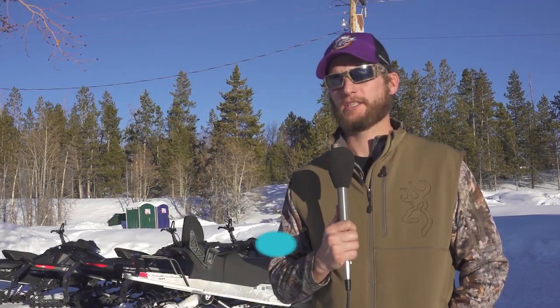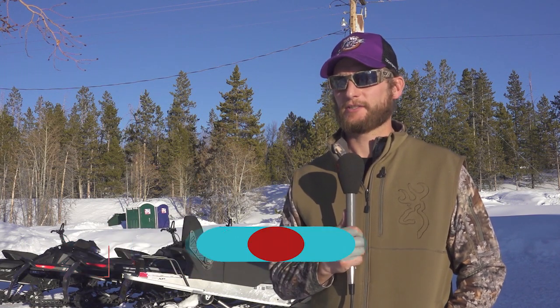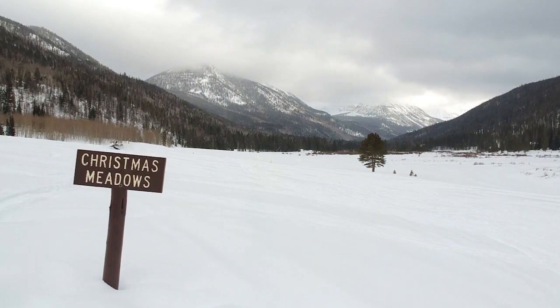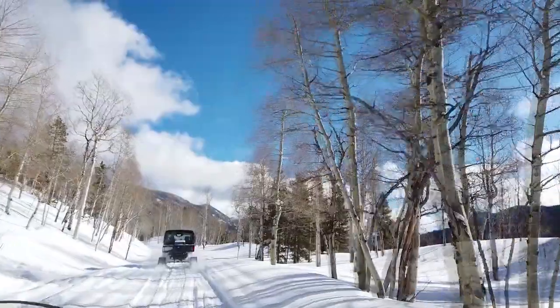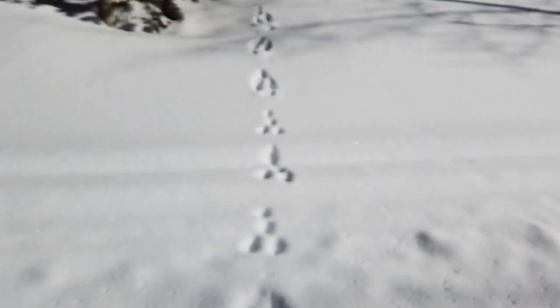We got on the machines — two snowmobiles and the side-by-side — and took off into the country, going all the way to Christmas Meadows. Down Mirror Lake Highway, then branching off to Christmas Meadows on Forest Road 57, this trail offers stunning views, a wide variety of terrain, and even some animal tracks.